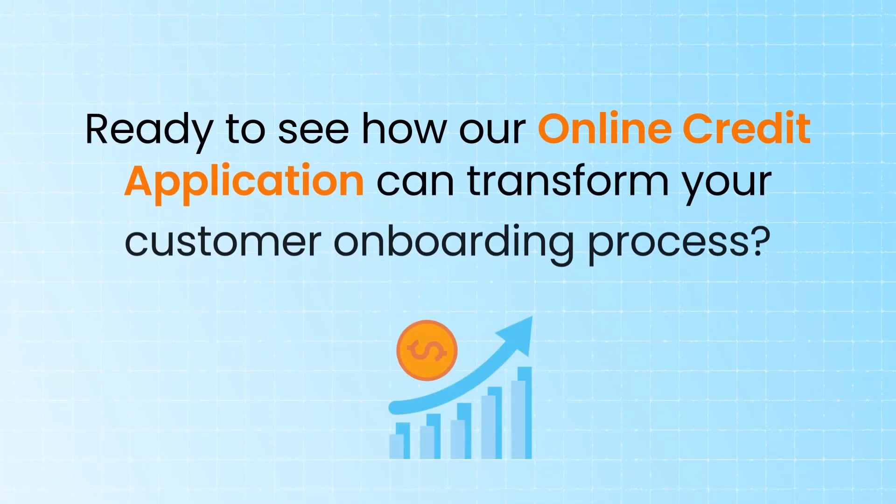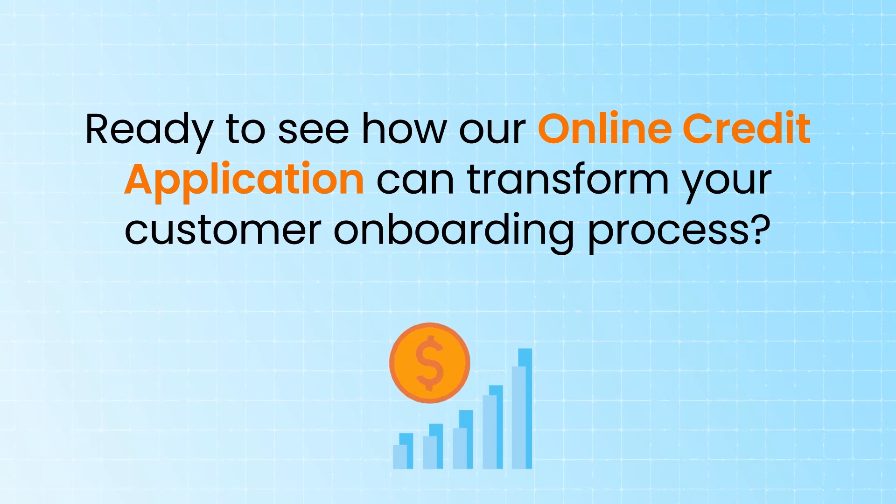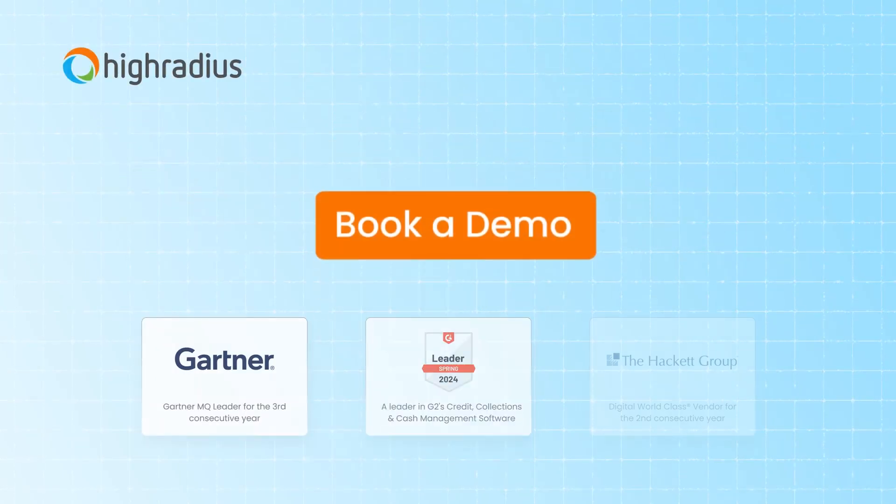Ready to see how our online credit application can transform your customer onboarding process? Book a demo to learn more.